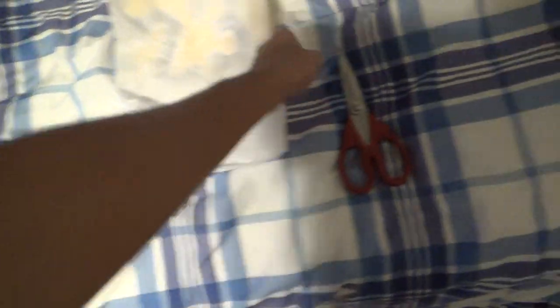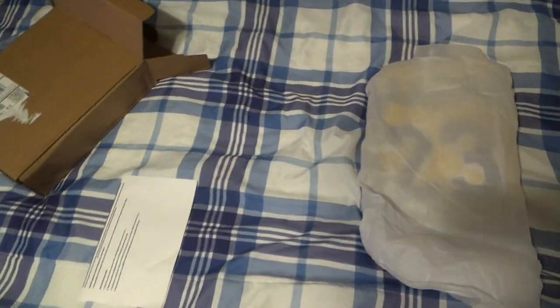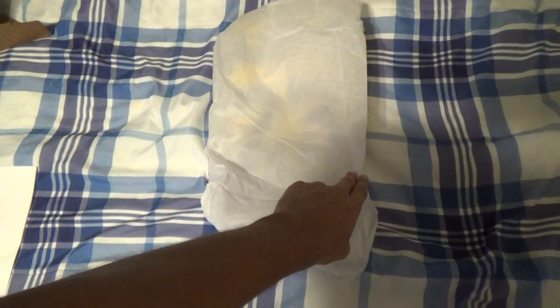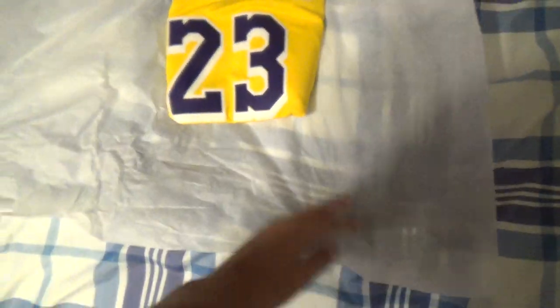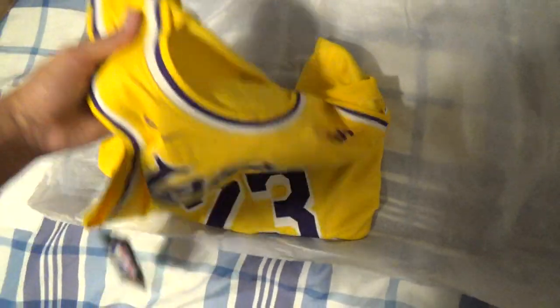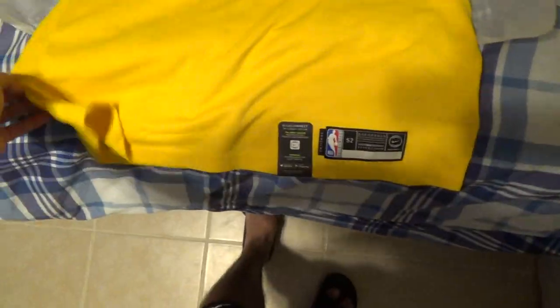You guys ready for this? That's it — can I get a drum roll please? Let me set the scissors aside over here to be safe. Alright you guys, here it is — you guys ready? Here we go!